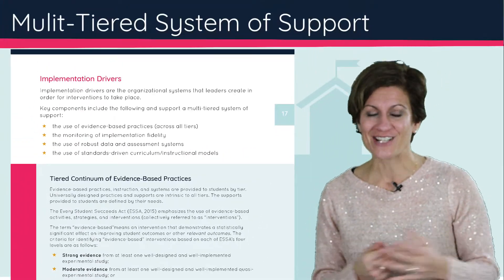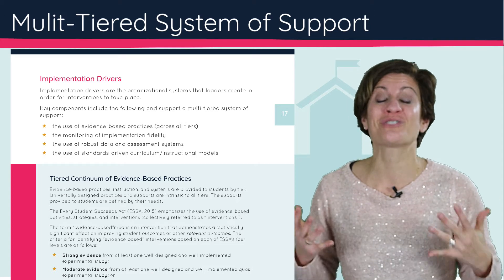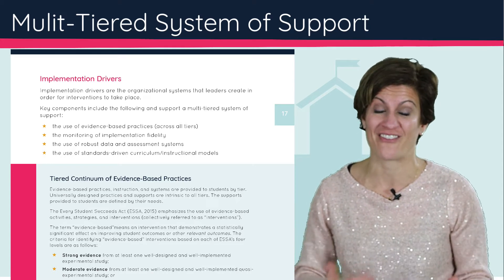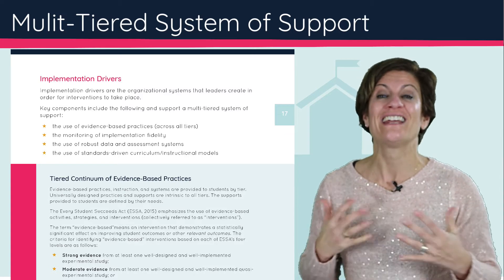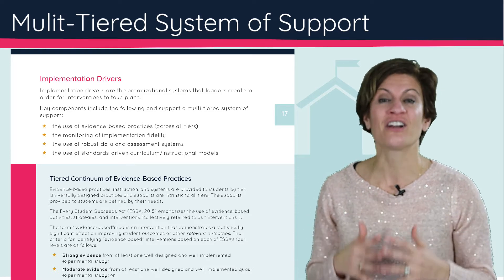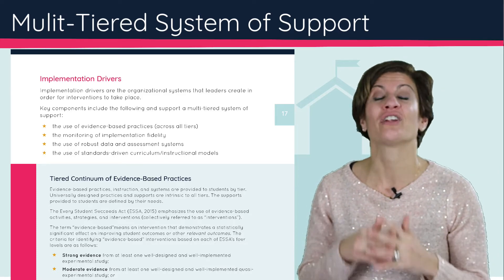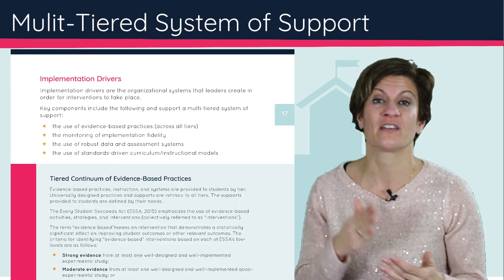The new Every Student Succeeds Act, or ESSA, does require evidence-based practice. So we need to ensure that every tier we have — academically, behaviorally, and socially-emotionally — is using evidence-based practices, and that we are investing our resources in curriculum, PD, and practices that are increasing the outcomes of students.